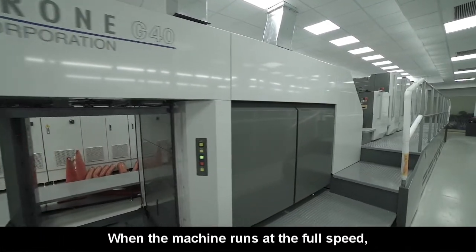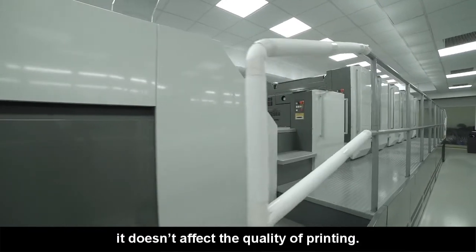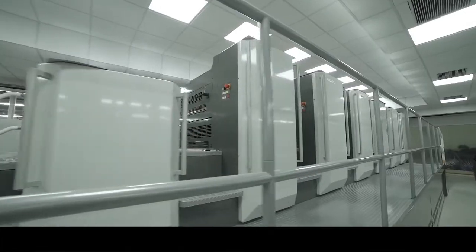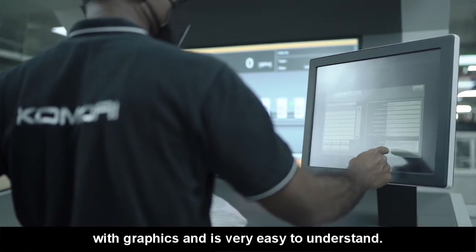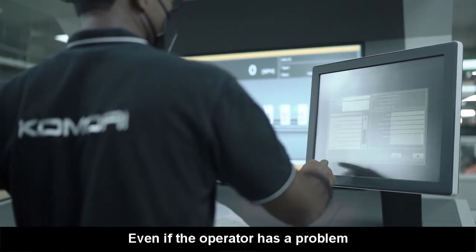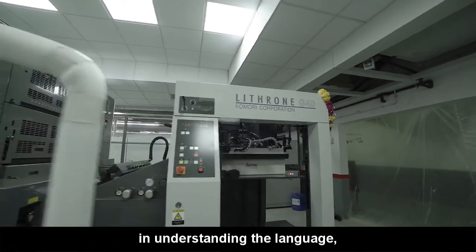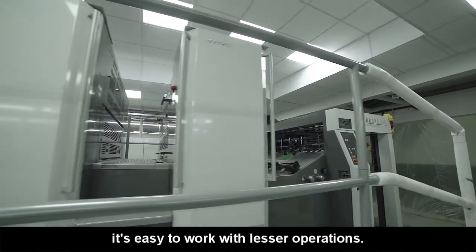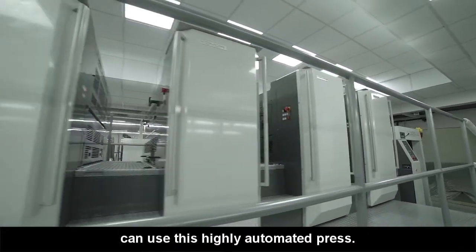Our operation becomes very easy. When the machine is running at full speed, we don't have any quality issues. The PQC of this machine is user-friendly, with an interface that a semi-skilled operator can work with, as the touch panel is icon-based. If an operator knows the icons, they can command and operate the machine. It is also very easy.